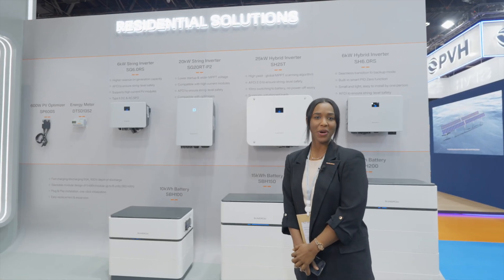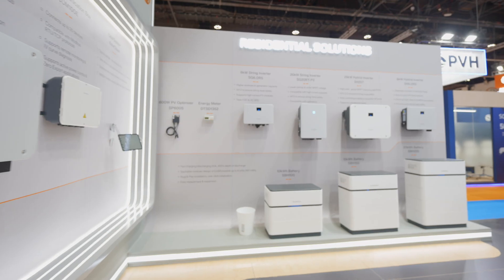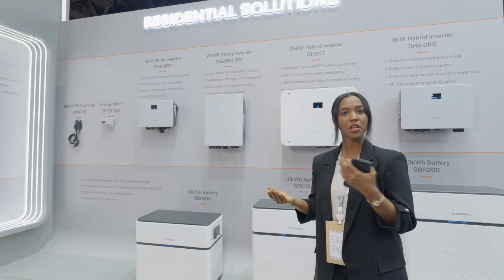Hello and welcome everyone to our booth at the World Future Energy Summit. Here we are representing Sungrow Solutions. We are showcasing our residential solutions — on-grid inverters as well as hybrid inverters. The hybrid inverters work with on-grid and off-grid applications.